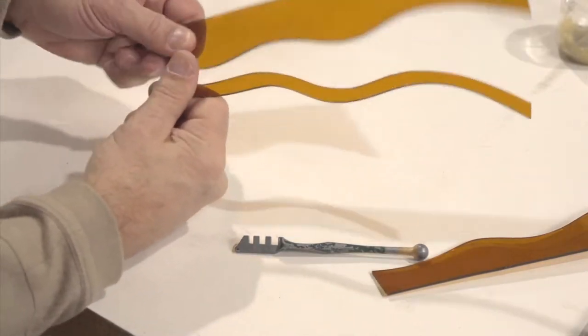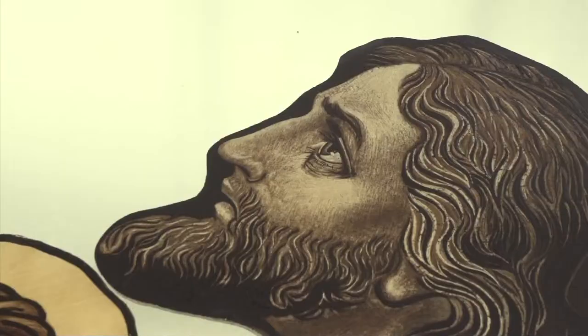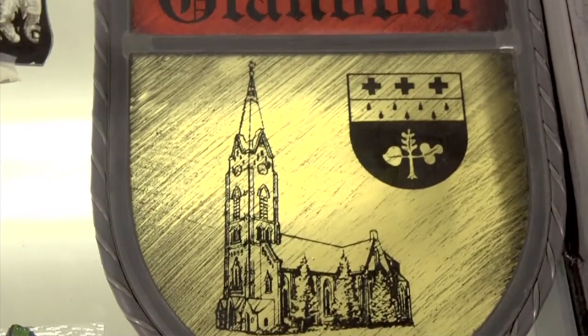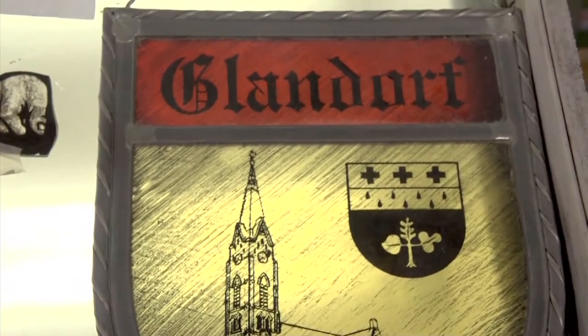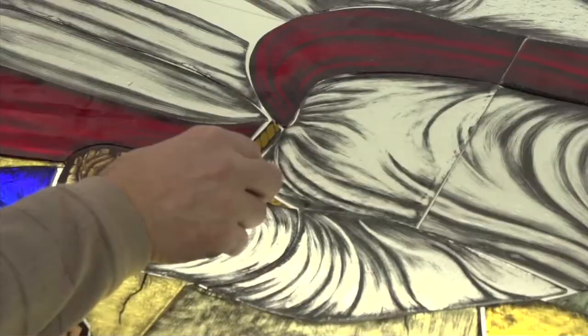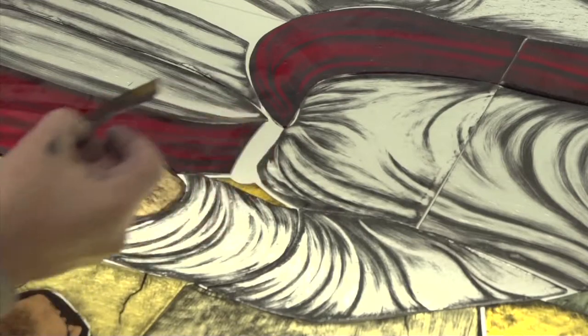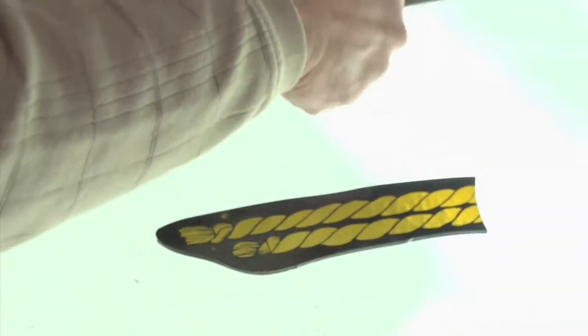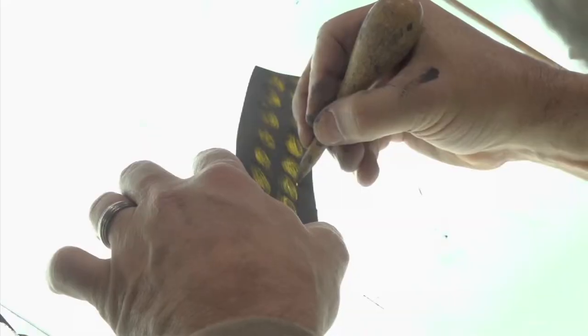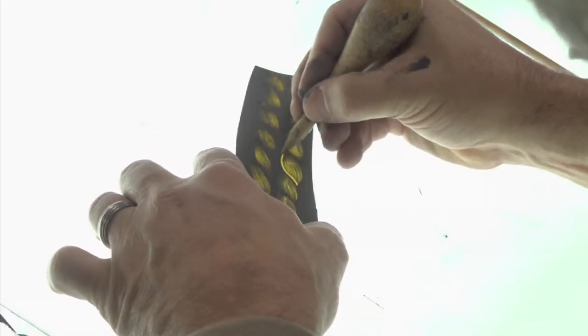Once the glass is cut, we can paint fine details on. For instance, if you've ever been in a church where you see people or symbolism, that's all hand painted onto the surface of the glass. We fire it in the kiln and at that point it becomes absolutely permanent to the glass, much like glaze is on pottery. When we paint all the shading into the glass, we'll paint the whole piece completely black or brown — whatever color we choose — and then we begin to scratch out. So it's like painting with light.